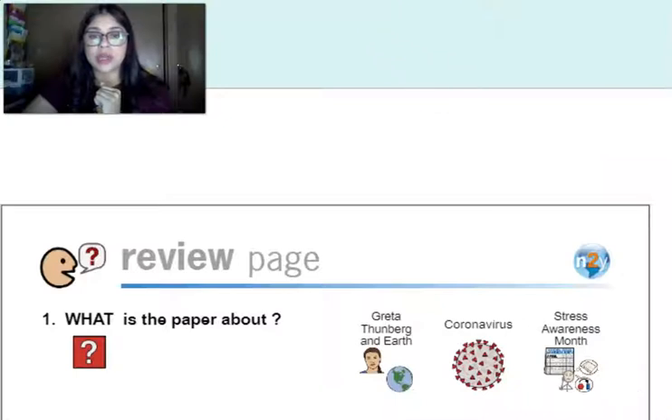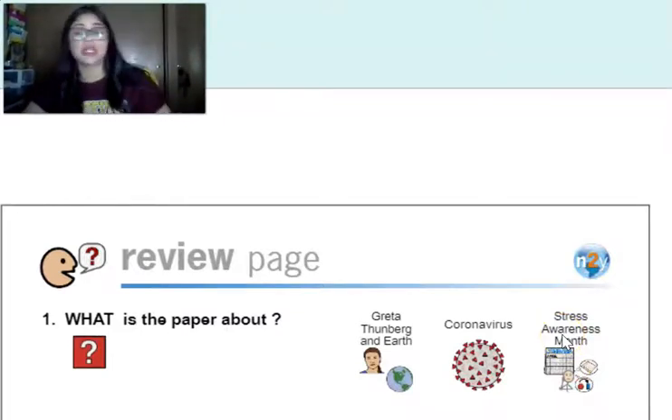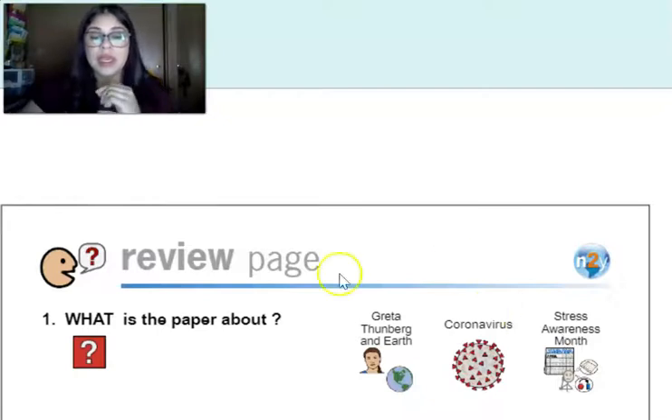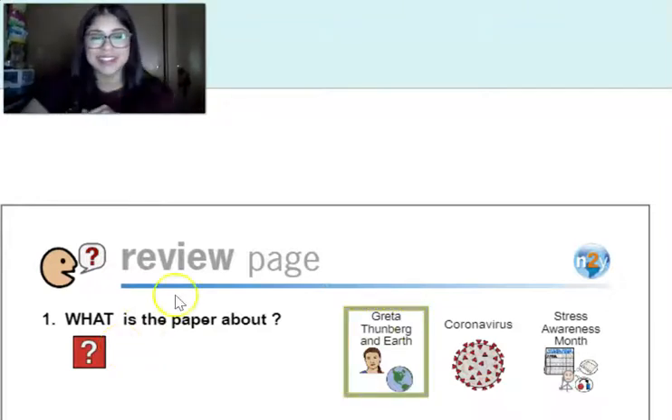I'm going to leave one question on here at a time. What is the paper about? You have three options — were we talking about Greta Thunberg and earth, or were we talking about stress awareness month? Make sure you look at the question and your answers. If you said Greta, then you are correct. The paper was about Greta Thunberg and earth.